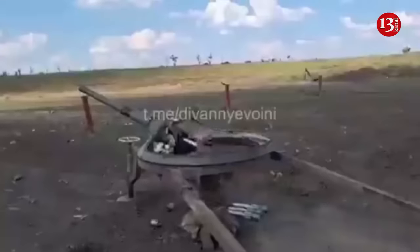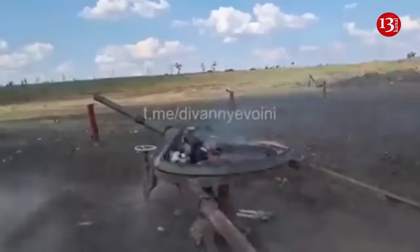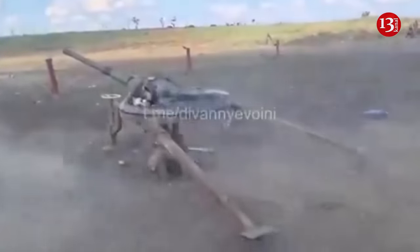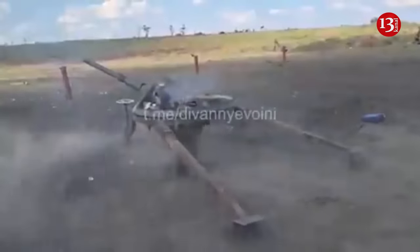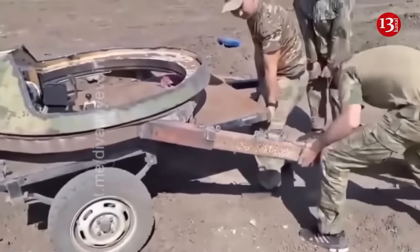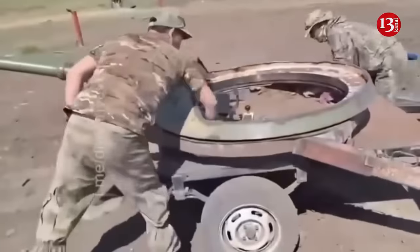This is a 73mm 2A28 low-pressure cannon that enterprising Russian technicians removed from a 1960s BMP-1 combat vehicle and welded to a crewed carriage so that it could be towed, the publication writes. One video shows a soldier loading and firing the gun at a rate of one round every few seconds. Another video shows a 2A28 gun being pulled by a truck.